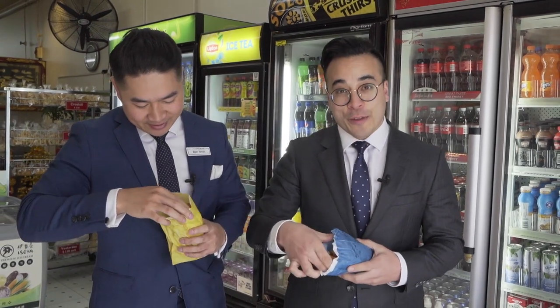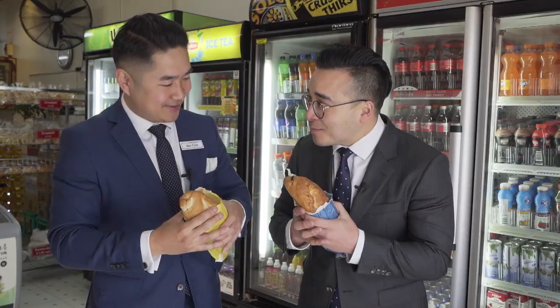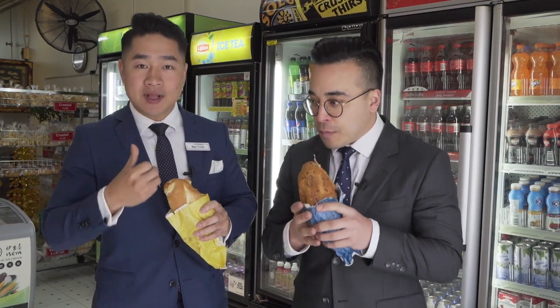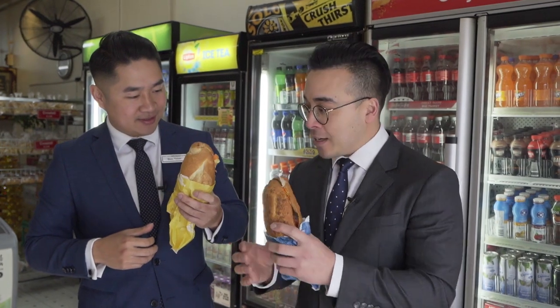Okay, the moment of truth. I like to come here in the morning because it's fresh. The bread's still cooking, it's nice and crispy. It smells absolutely delicious. Can't wait. Ready? Let's have a look. Cheers, let's have a taste.